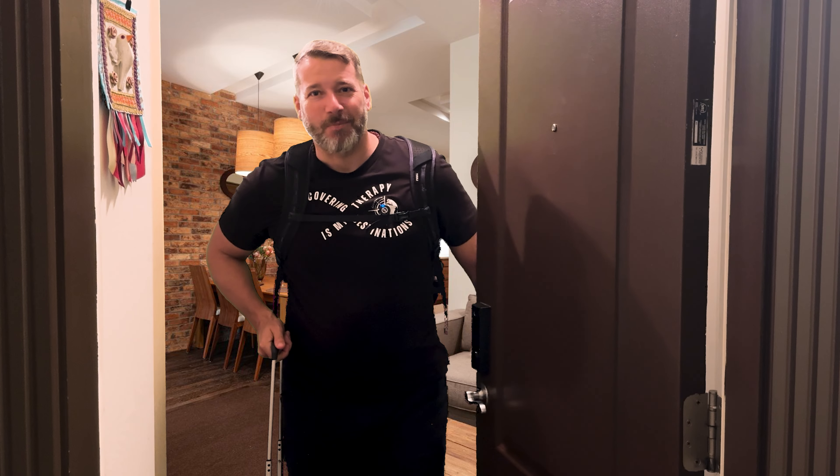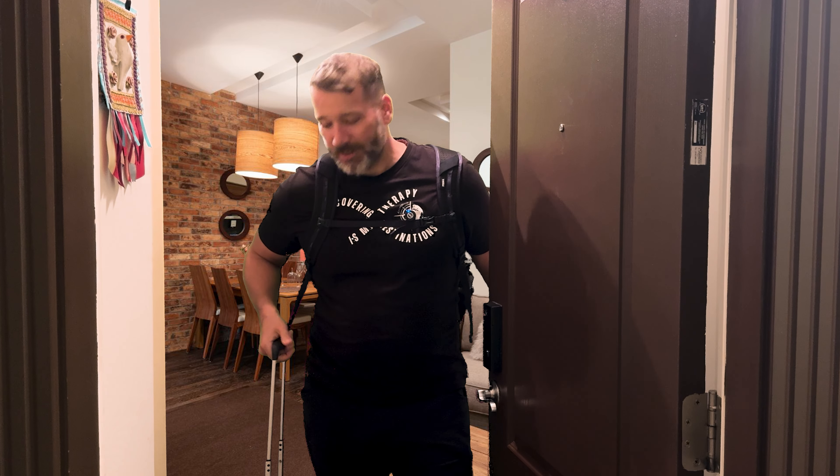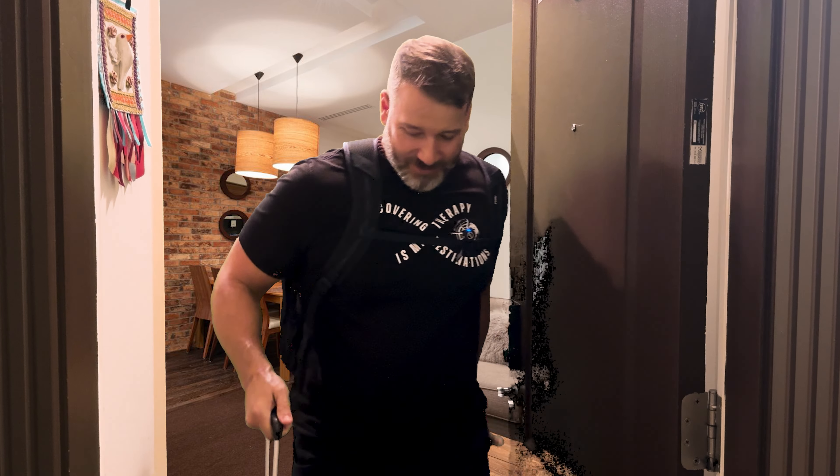Hey, what's up? You caught me just in time. I'm heading over to the airport. I'm going to Tolo — small village, beautiful beach, delicious food. Where the locals hang out in Greece.